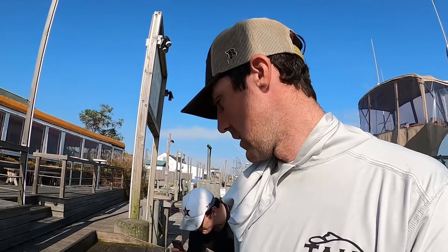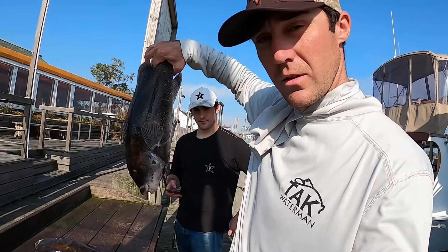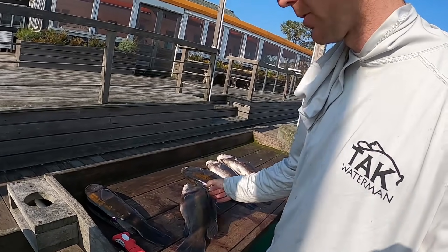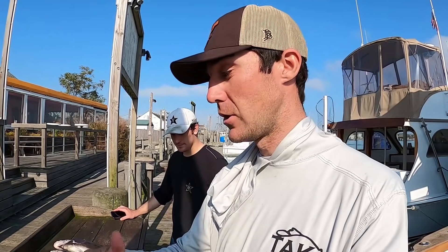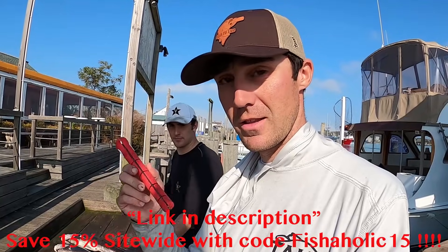All right fishaholics, we are at the dock. This is where we're going to whack up today's catch. Check out all our beautiful blackfish — we have got some nice ones. My bigger one on the Boga was about four and a half pounds. Matt's biggest is probably like three and three-quarters to four, and the other three are probably around two and a half to three pounds. Solid fish. When we first got there they were all dinks — it took about two and a half hours to find them. We never knew that spot — we just found it today and put the work in.